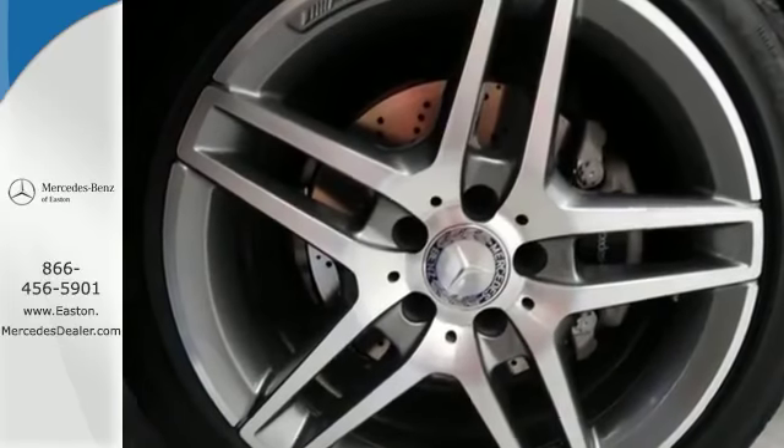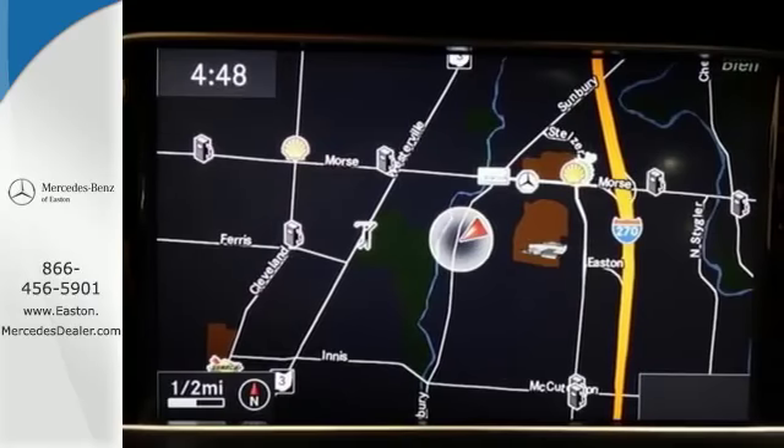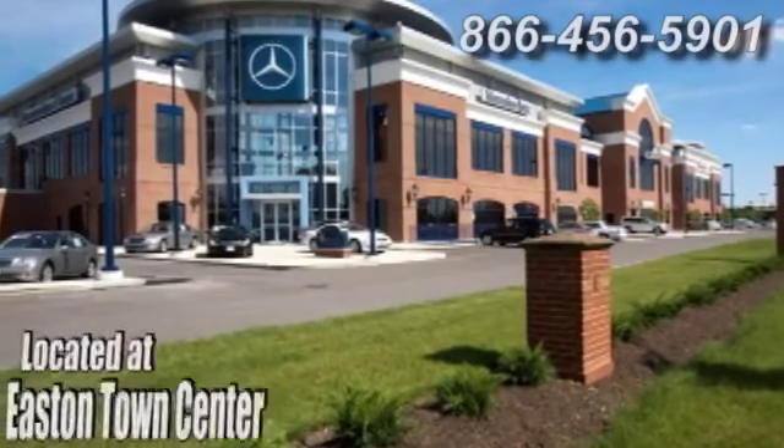A fine entry into Mercedes-Benz's impressive automotive legacy. Check it out today. Come experience luxury the Jermaine way at Mercedes-Benz of Easton, conveniently located at Easton Town Center.